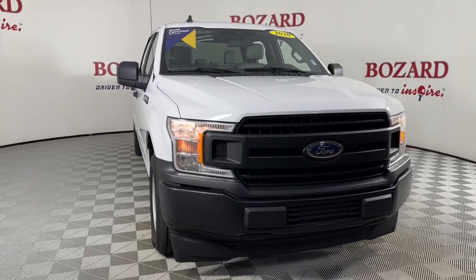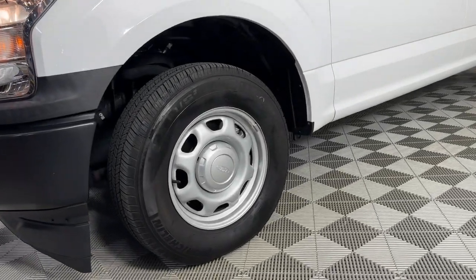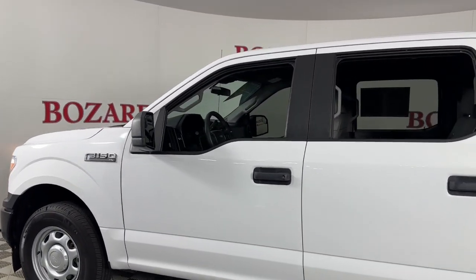Introducing the 2020 Ford F-150. With less than 10,000 miles on the odometer, this vehicle stands out from the rest. This rugged F-150 is ready for work, off-roading, or a little R&R.